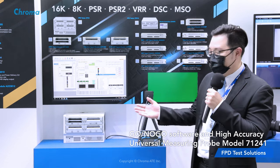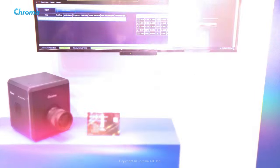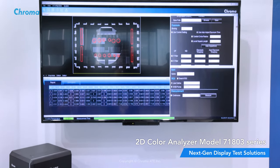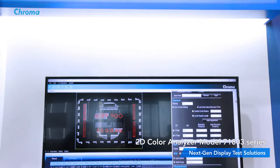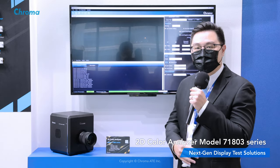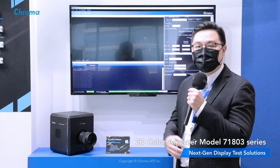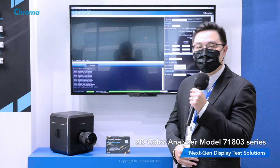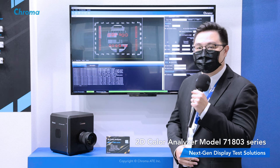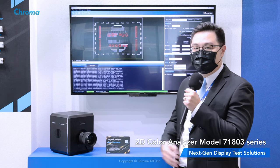For Mini-LED, the most popular display technology in the industry today, the Chroma 71803 2D Color Analyzer is a high-resolution, scientific-grade measuring instrument. It uses thermoelectrically cooled image sensors with sophisticated optics components and circuit design. It can be used for various applications.